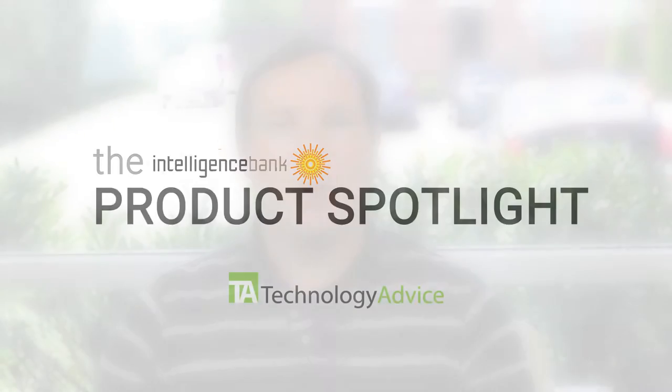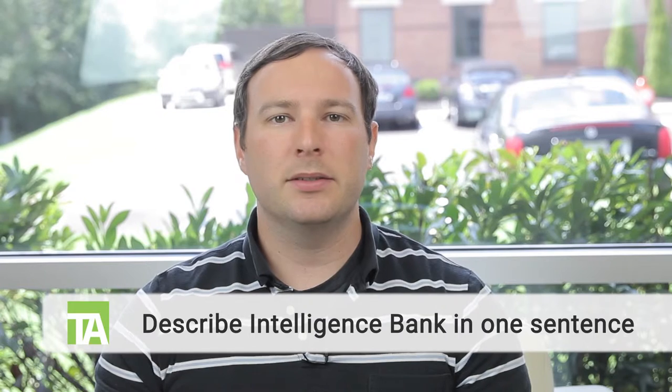We'll jump into the first question right away. Describe Intelligence Bank in one sentence. Intelligence Bank Digital Asset Management has been developed and designed to make marketers' lives easier. With the wealth and breadth of digital marketing content that exists, we put order to the chaos and really help put a process around marketing content.